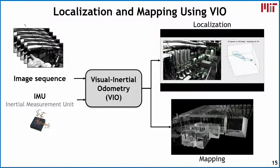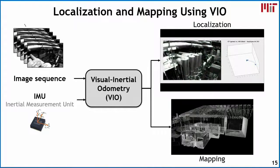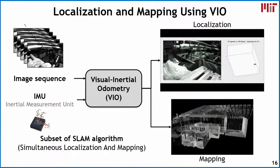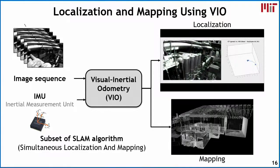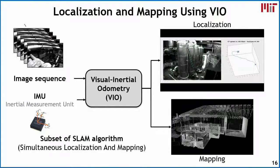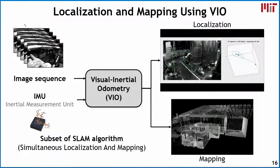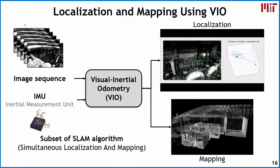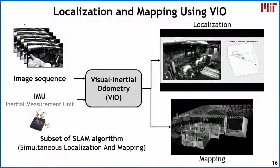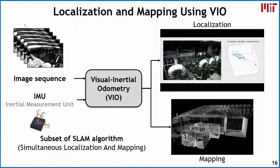Because we're also navigating an unknown environment, we need to map the environment itself — that's the other output of visual inertial odometry. VIO is a subset of the SLAM algorithm — simultaneous localization and mapping — which is widely used in the robotics community. Basically, VIO is SLAM without loop closure, because loop closure is typically done at a lower frequency and can be done offline.